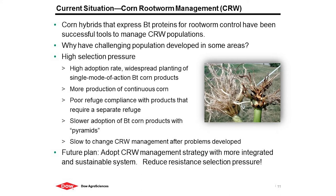These BT hybrids expressing proteins for rootworm control have been very successful tools going back over 10 years, to 2003 when Cry-3b1 was first introduced. In the mid-2000s there was a very successful adoption rate. Now we have these challenging populations due to high selection pressure: widespread use of a single mode of action, continuous corn — nobody predicted we would have this much continuous corn production — and a single control tactic for rootworm.